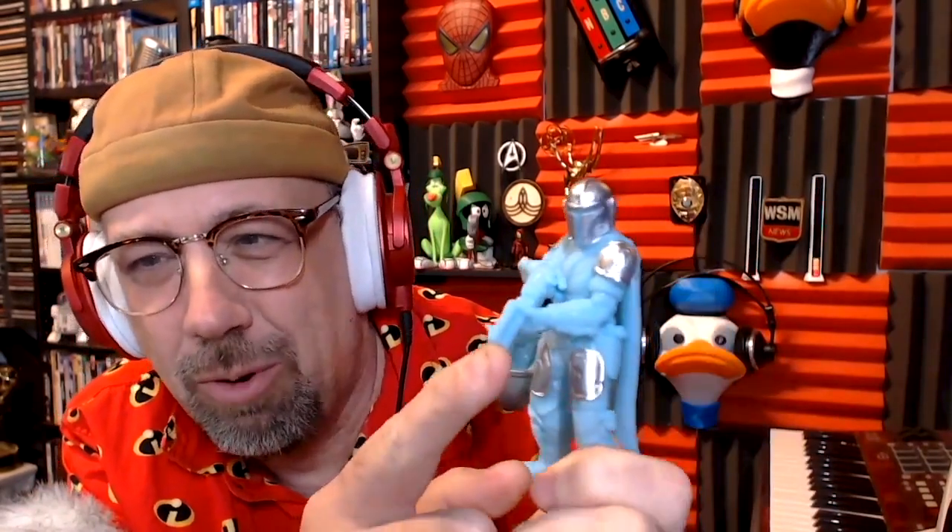I need some help painting my Mando and Grogu — it's only partially done. This part actually broke off just before the show. I 3D printed this; it's resin. The chrome on it looks really nice — that's Team-You chrome markers. You can do this with an airbrush or a chrome marker. This is just a chrome marker.